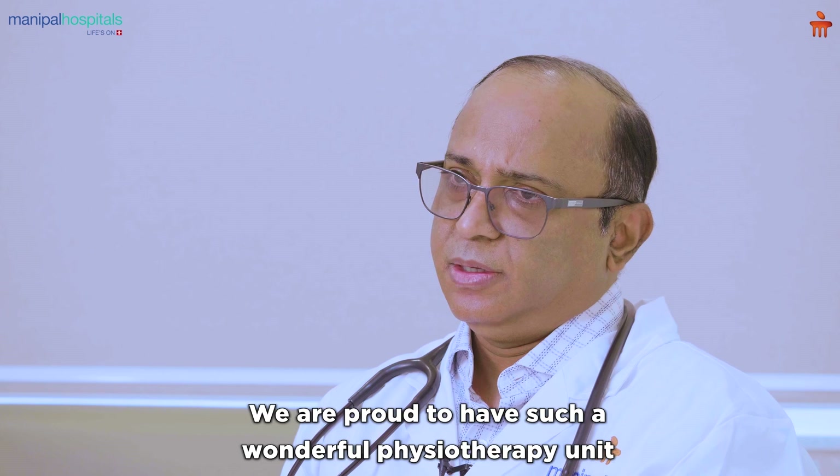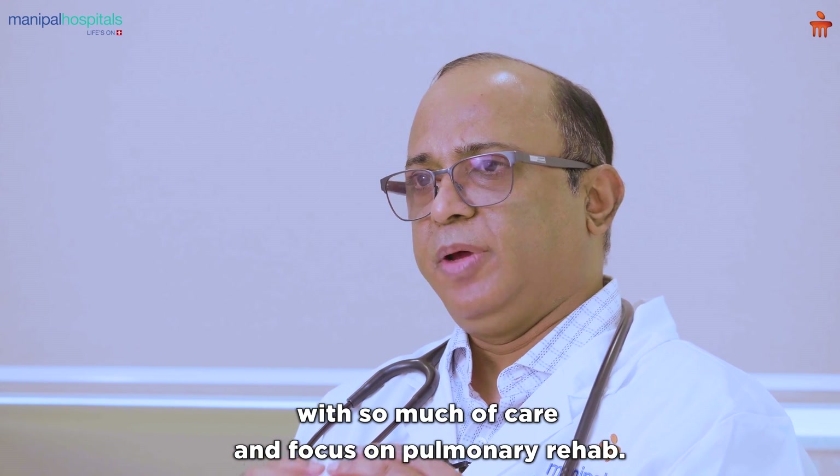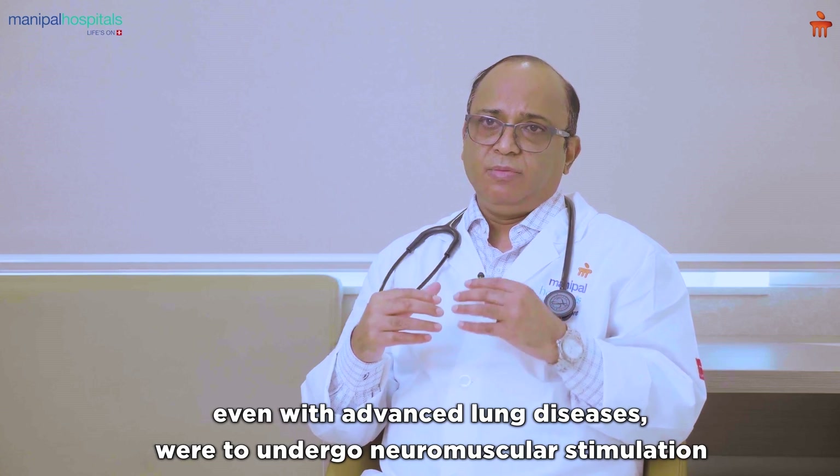When a physiotherapist sub-specializes and focuses on pulmonary rehab, it becomes a specialty in itself. We are proud to have such a wonderful physiotherapy unit with so much care and focus on pulmonary rehab.